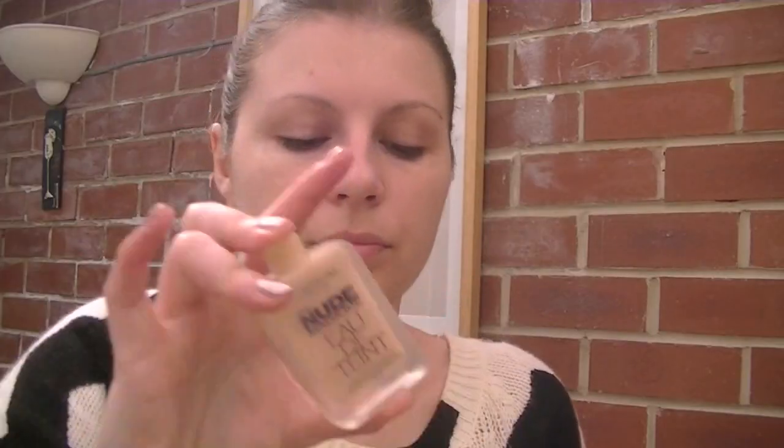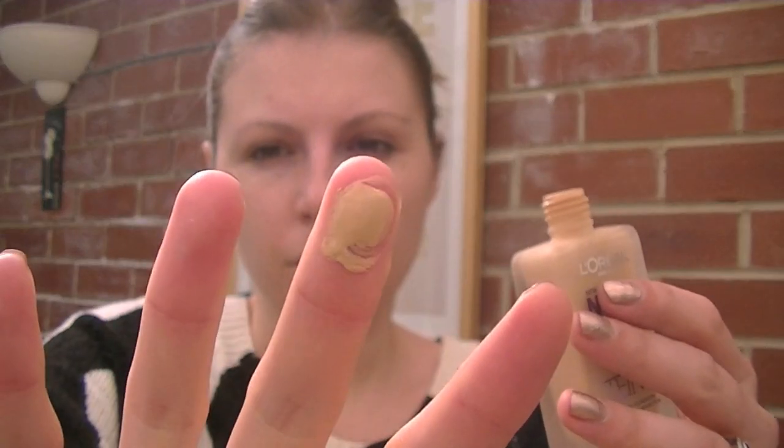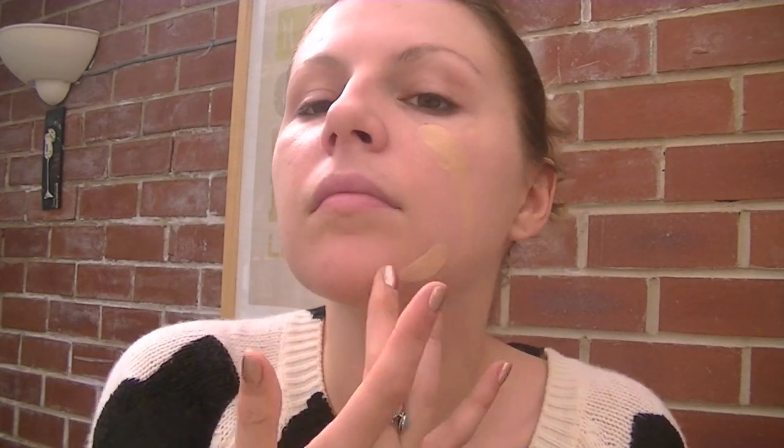It is actually an introductory offer at the moment in Boots — I think you can get it for £6.99. First of all, it's a very liquidy foundation which means it can be quite messy upon application. You have to really shake it up or it will just be very watery when it comes out, with no foundation mixed in. You have to give it a real good shake before you tip it onto your finger. The only way I've found to apply it is with my finger, because if you tipped it onto the back of your hand it would just run off.